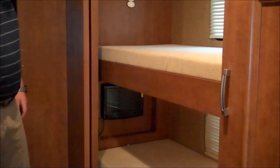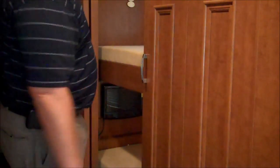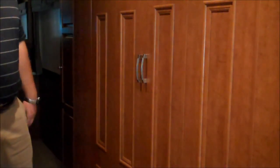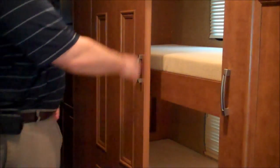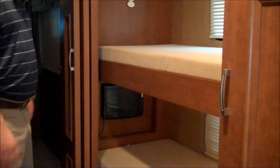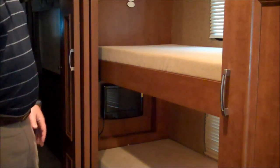The bunk bed area here is a pretty neat little setup. This is convertible to a couple of different things. First, you'll see there are real doors on it — not just accordion doors or a screen — so you can close off the entire area. Somewhere down the road, maybe you're not traveling with kids anymore, and you can convert this over into a full wardrobe. The bunks fold down in a way that makes a full wardrobe. So as you buy this coach when the kids are younger, as they get older and don't sleep in the bunks anymore, this coach is still going to be usable — you'll just gain a lot of storage area.